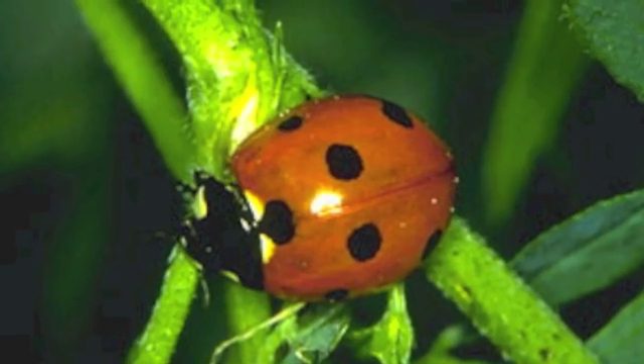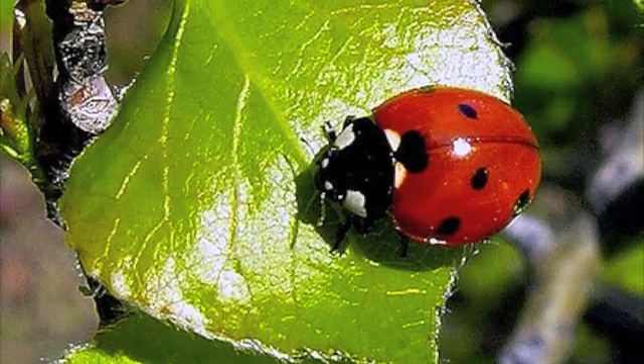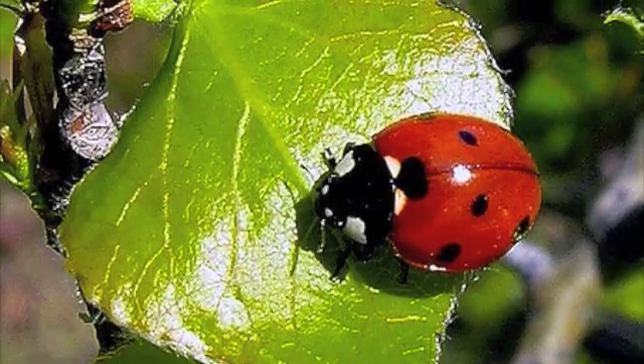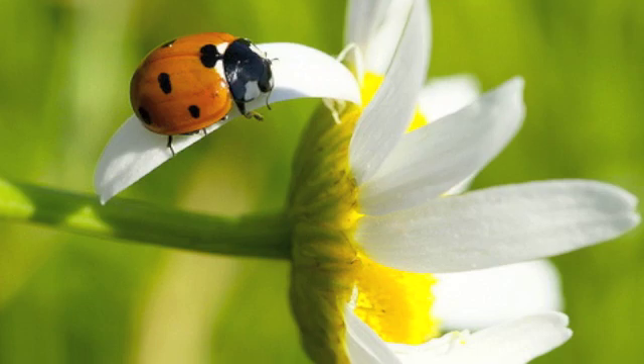Ladybugs are active from spring until fall, or when it is warm outside. In the winter, they hibernate just like bears. They will hide under logs, rocks, or even in houses. The total lifespan of a ladybug may only be one month.